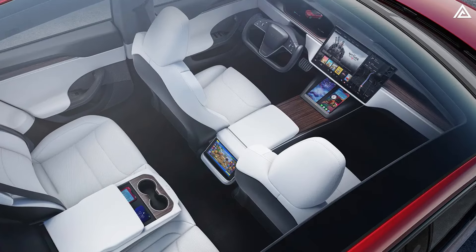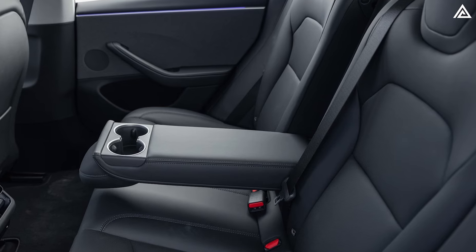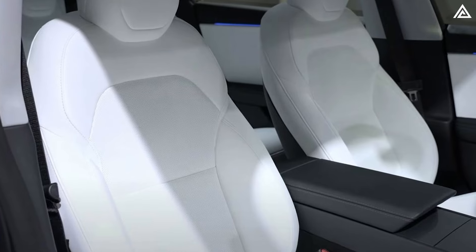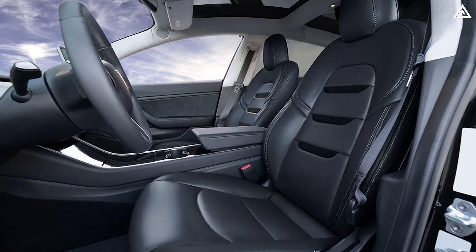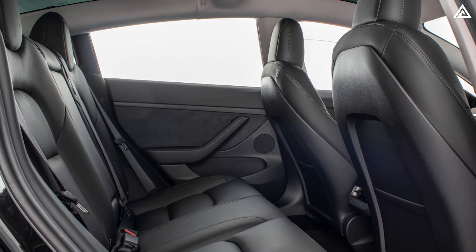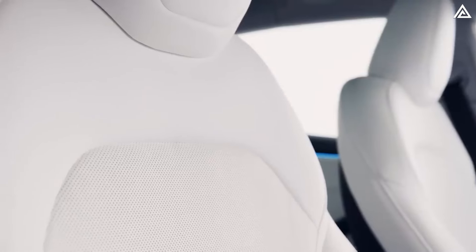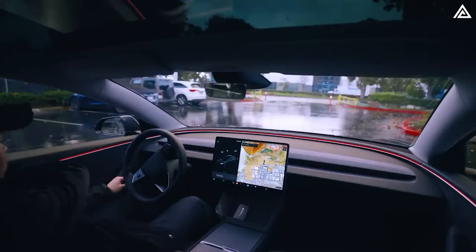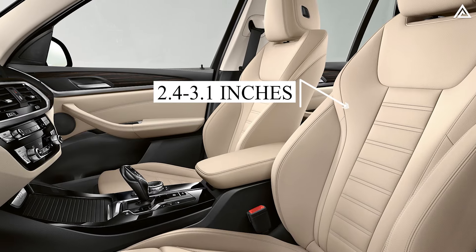One notable improvement in the Model Y Juniper is its seating upgrades. In response to customer preferences, Tesla may introduce vegan leather seats offering a softer feel and detailed stitching, with two colour choices of black and white. White has not been favored by many customers in previous models due to susceptibility to dirt and stains, so Tesla continues to offer black interior options. Additionally, the driver's seat is being redesigned to be thicker and more ergonomic, reducing fatigue during long drives. The current Model Y seat is approximately 2 inches thick; with the planned upgrade, it is expected to increase to about 3 inches, consistent with luxury vehicles like the BMW X3, where seat padding ranges from 2.4 to 3.1 inches.